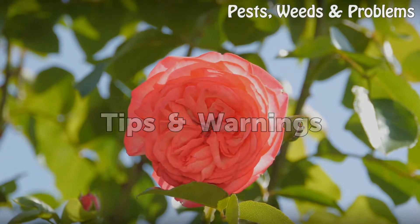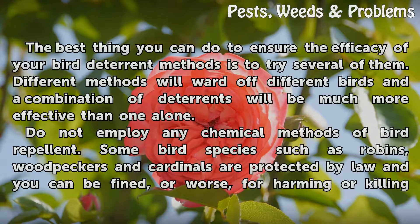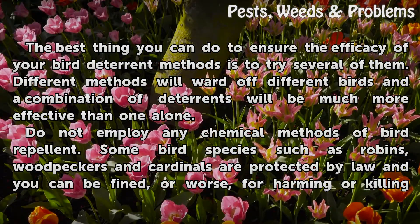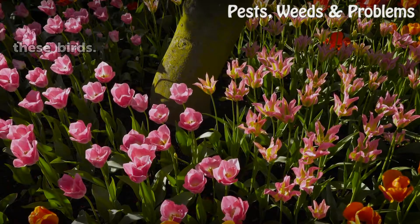Tips and warnings: The best thing you can do to ensure the efficacy of your bird deterrent methods is to try several of them. Different methods will ward off different birds and a combination of deterrents will be much more effective than one alone. Do not employ any chemical methods of bird repellent. Some bird species such as robins, woodpeckers, and cardinals are protected by law and you can be fined, or worse, for harming or killing these birds.